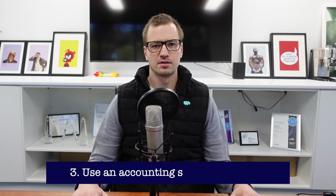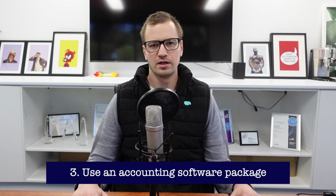The third tip is to use an accounting software package. We recommend our clients use Xero — it streamlines the process and automates certain tasks such as bookkeeping, invoicing, running payroll, and generating financial reports quite quickly.